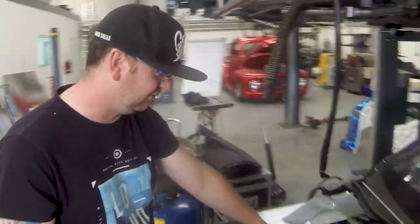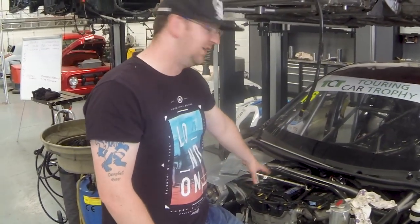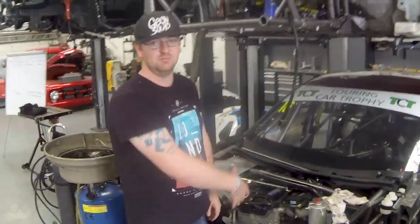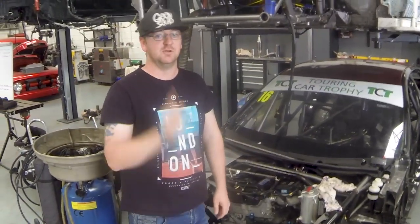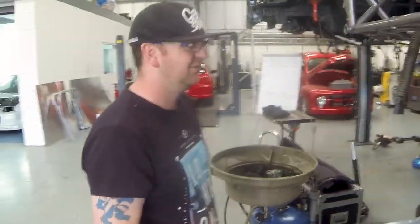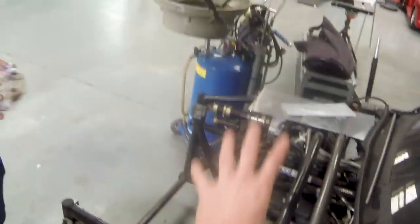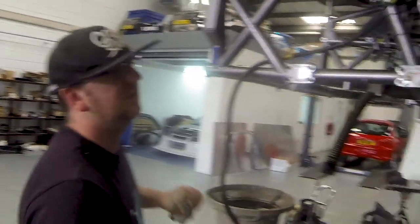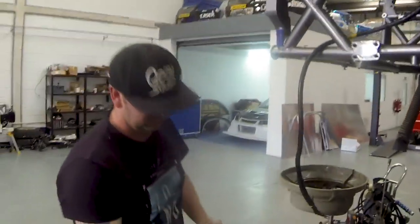These engines are run by Swindon Powertrain — we can't even change a spark plug. An engineer comes to the racing on behalf of Swindon and they manage the engine. It's not about being cheap — it's just the rules. They do a process called tubbing the chassis, which basically means they give you a car back with mounting points on it and then you attach the subframe to it. You can see a new one versus an old one here — you can even see the difference in shape. They're bolted from car to car.